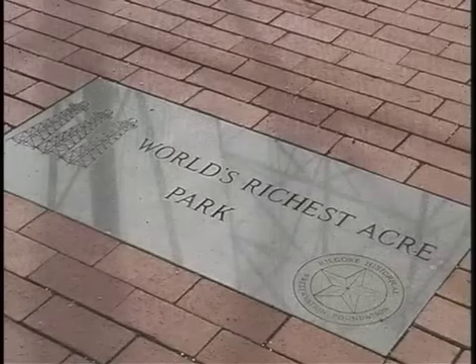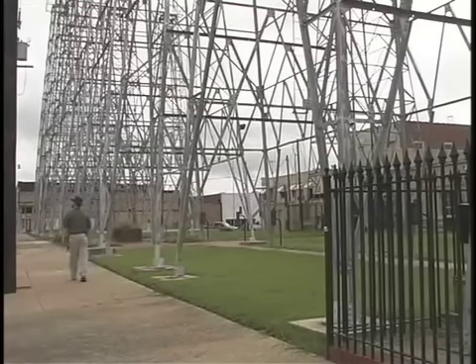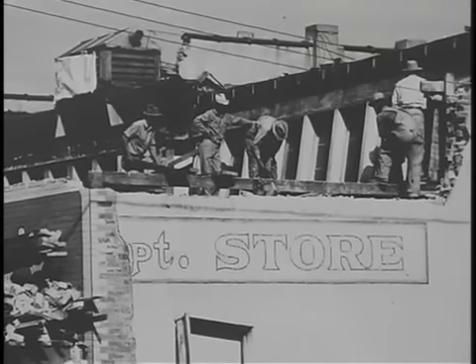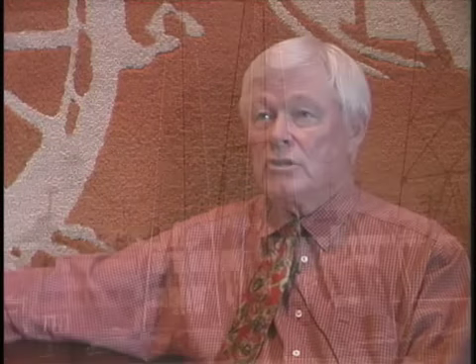Whether it was the world's richest acre or not, it was a rich, rich acre. Here in the World's Richest Acre Park in downtown Kilgore, you can find the world's most densely drilled area. At the park, one can get a good look at several reconstructed oil derricks from the 1930s period. The rule was that if you had any place you could build a steel derrick and you owned the mineral rights underneath it, you could drill a well. Consequently, many wells were drilled inside the town site of Kilgore, and they actually tore down buildings or ripped off the front or back of buildings in order to get a site to drill an oil well.